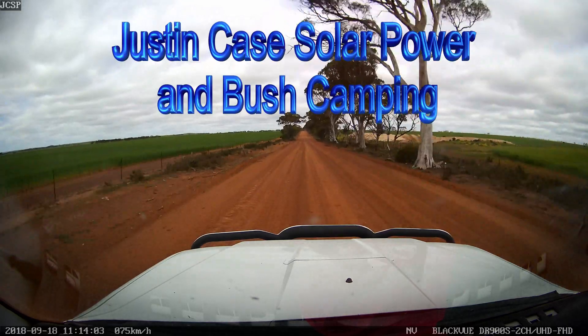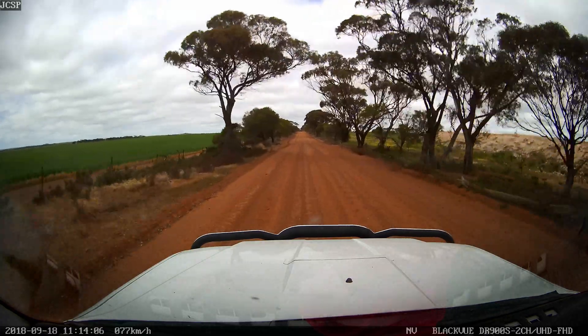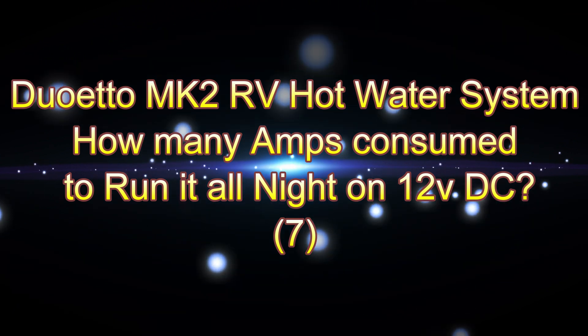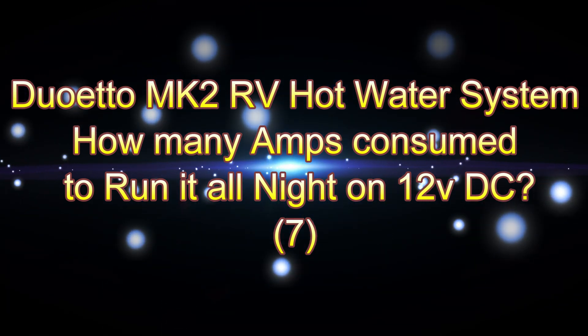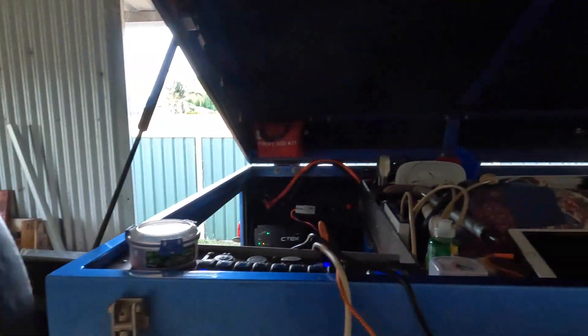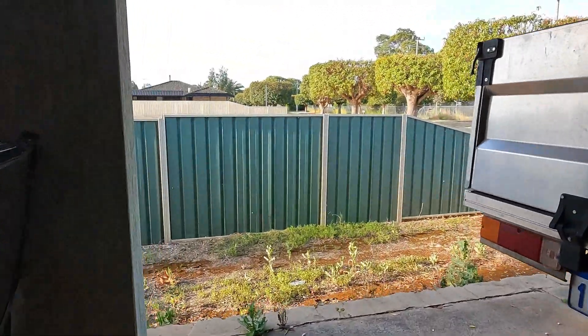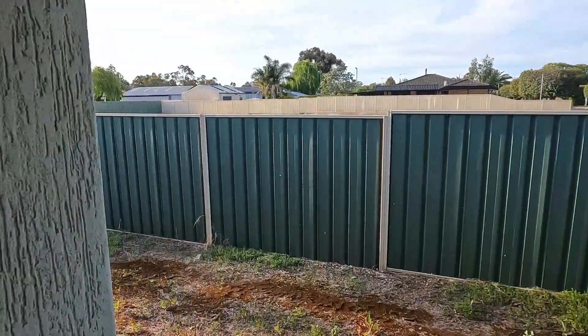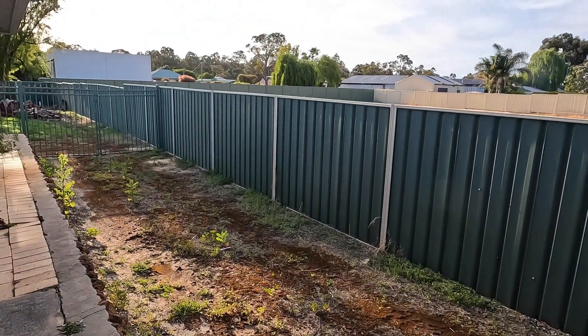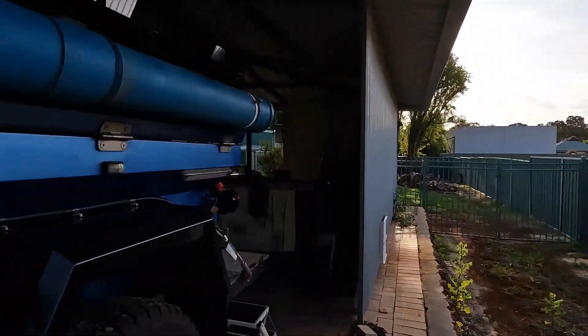What an adventure! Good afternoon everybody! The sun's not gone down yet, and while I was camping out in the bush I'd still be putting power in. However, it is quarter past five in the afternoon.